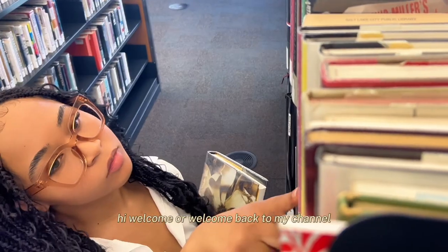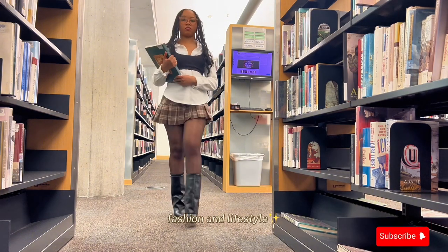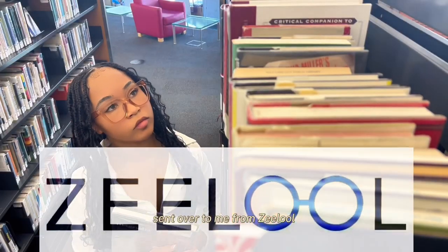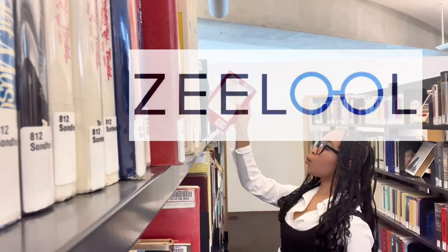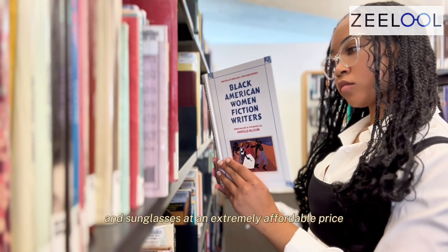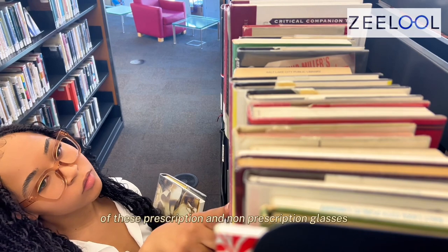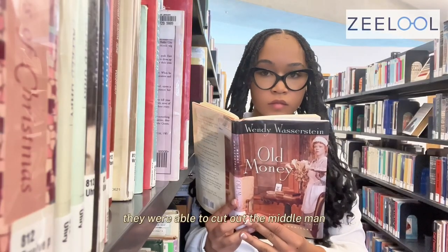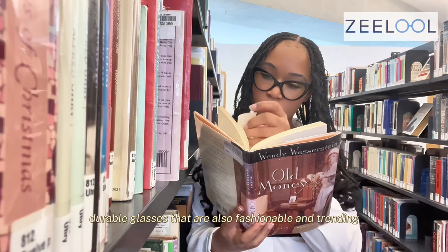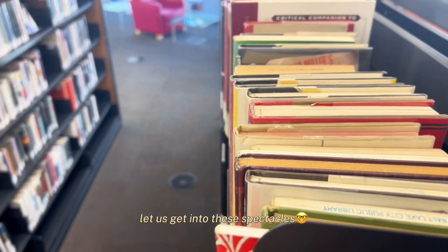Welcome or welcome back to my channel. My name is Natasha Naomi and here on this channel we focus on things such as beauty, fashion, and lifestyle. Today we're going to be reviewing some products sent over to me from Zlul. Zlul is an eyewear company that provides prescription glasses, non-prescription glasses, and sunglasses at an extremely affordable price. Because Zlul is the designer and manufacturer, they cut out the middleman to provide high quality, durable, fashionable glasses at an extremely affordable price. Without further ado, let us get into these spectacles.